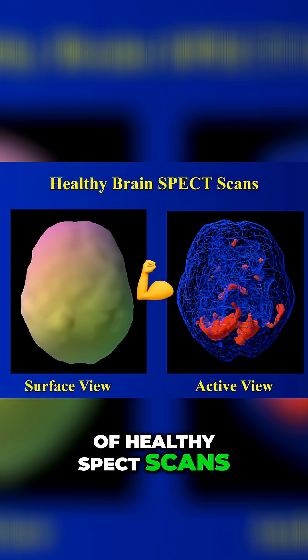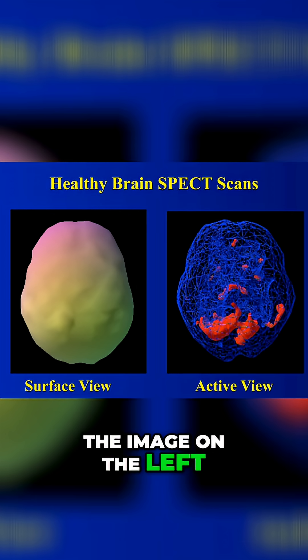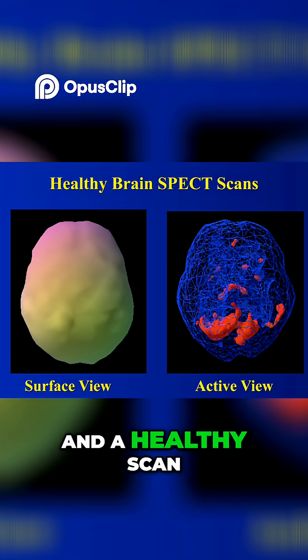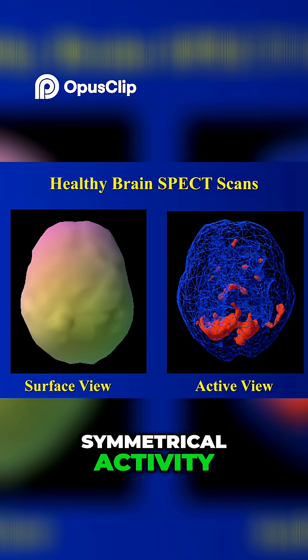Here is a set of healthy SPECT scans. The image on the left shows the outside surface of the brain, and a healthy scan shows full, even, symmetrical activity.